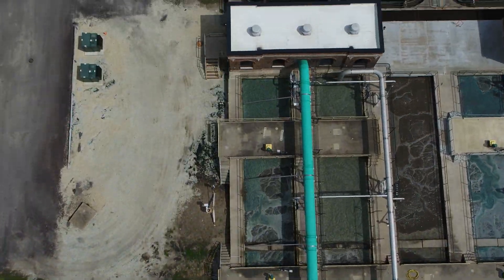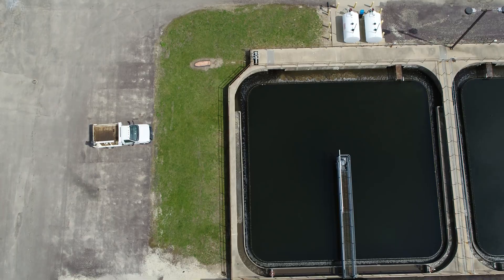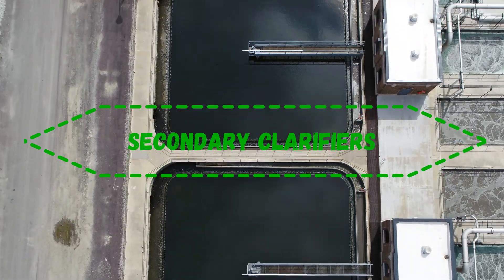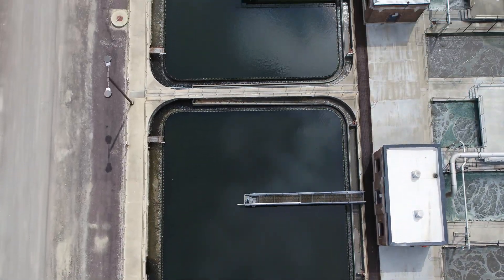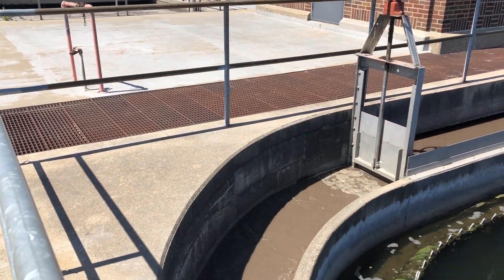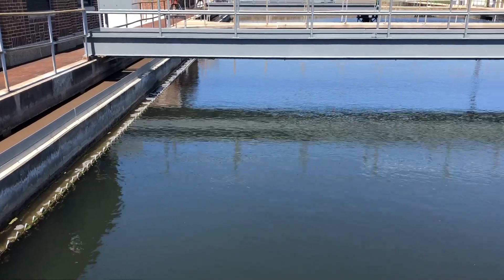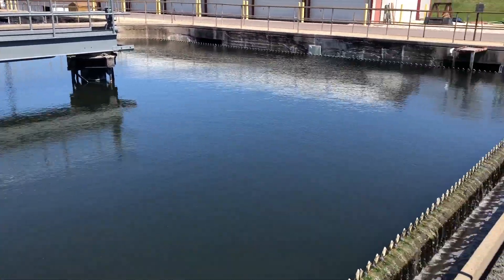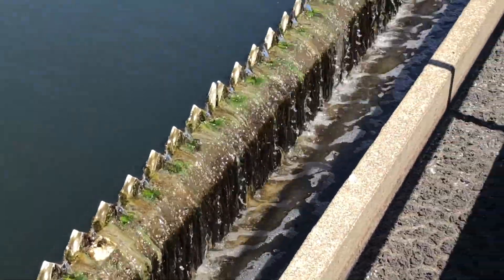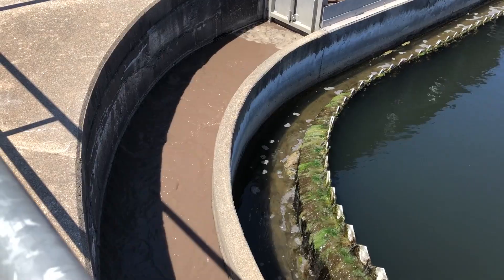After water goes through the secondary aeration gallery, the water then needs to be slowed down again in these secondary clarifiers. The purpose of these clarifiers is to have settleable solids — including the microbiology that has frankly just eaten too much and can't eat anymore — settle down to the bottom. We can then remove that microbiology that has eaten all the bad stuff, so that the cleaner water rises to the top, overflows the weirs, and goes on for further treatment.